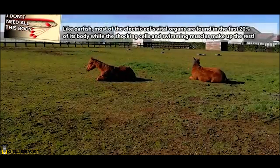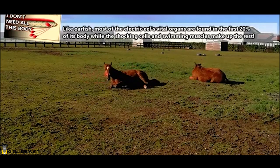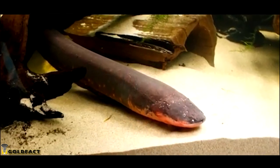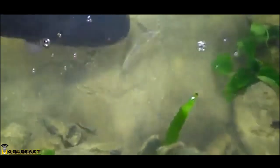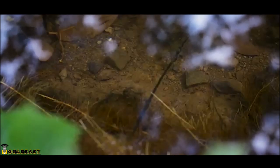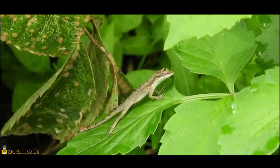Electric eels can produce quite the shock, hence their charged name. An electric eel can produce enough electricity to knock a horse off its feet, though for a long time scientists didn't believe that. Electric eels use their shock power for two reasons: defense and hunting. While hunting, electric eels may release a series of short, not-so-powerful charges to stun a prey item, and then, like a mata mata, the electric eel will suck in the prey, vacuum cleaner style. Young electric eels eat invertebrates, while adults eat fish, small mammals, as well as reptiles and amphibians.